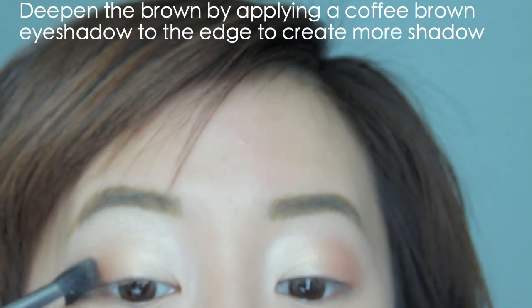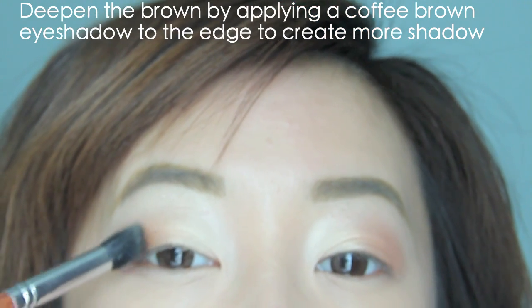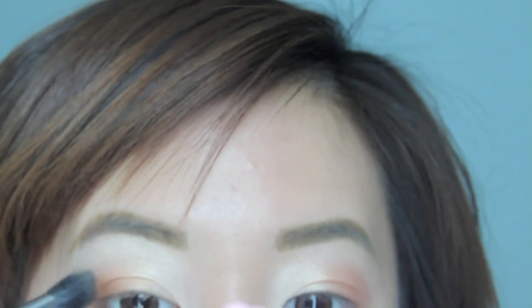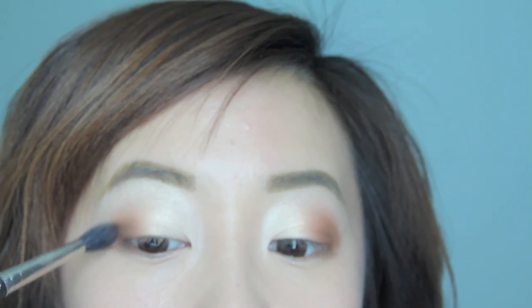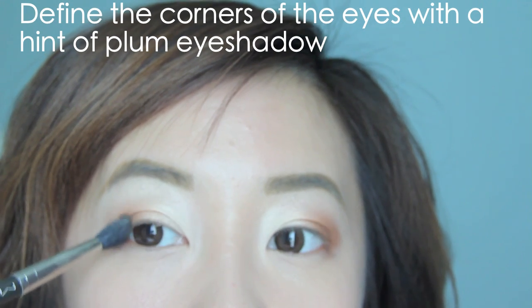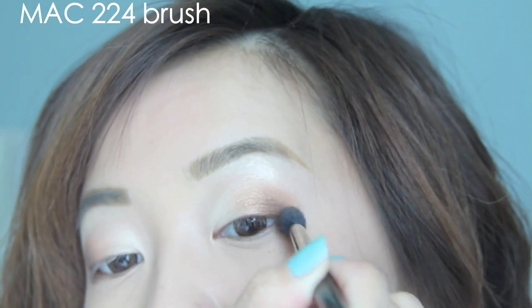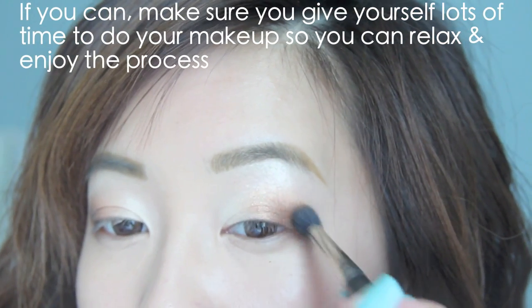Next, I apply a warm brown eyeshadow to the edges to deepen the eyes. The color is darker on the edges, but most of the eye still remains looking light. This keeps the eyes looking fresh and non-heavy. With a tiny bit of this deep plum eyeshadow, I make circular motions with my brush to add more definition. This will make the eyes look bigger and brighter without looking heavy and dark, so just be gentle and really take your time blending out everything.